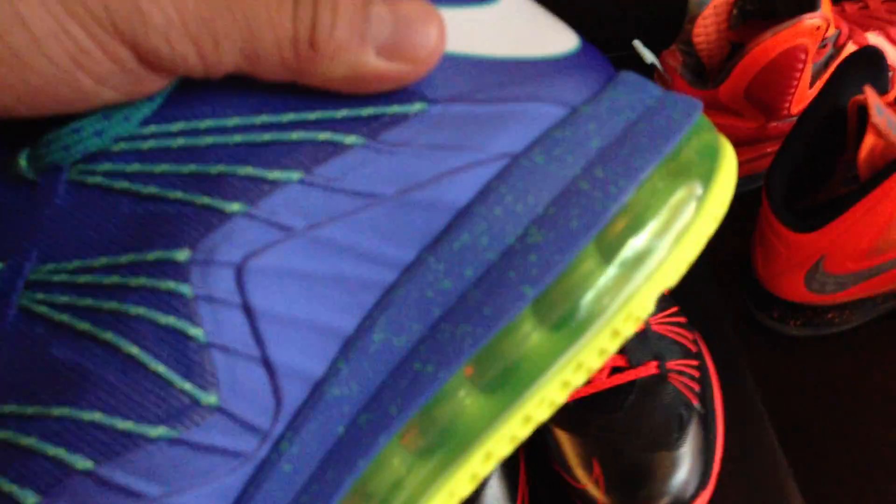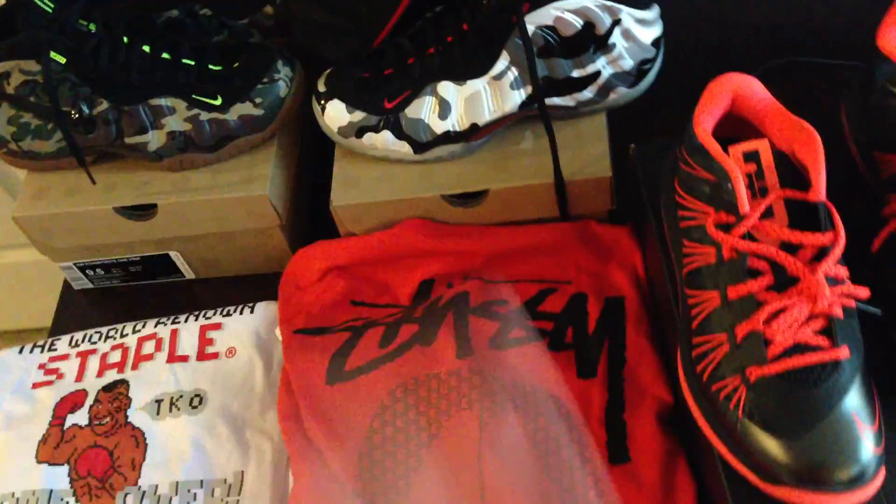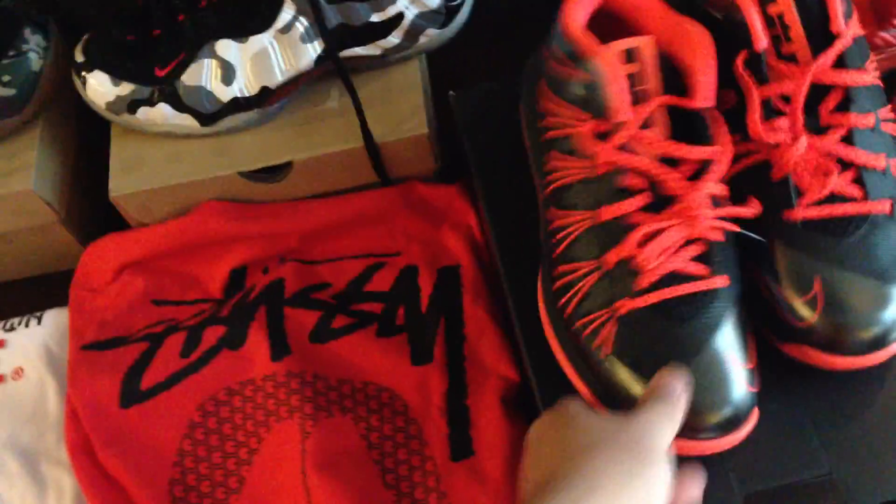The other thing I wanted to show you guys real quick — the speckled sole on these guys right here. These are the Sprite lows. I'll have a comparison video between the elites, the lows, and the regular tens later. This one doesn't have a speckled midsole, but I think that's the one thing they could have probably added — the speckled midsole. I think that would have actually looked pretty clean as well. I always like to look at a shoe and think, what would I have done different in my opinion?